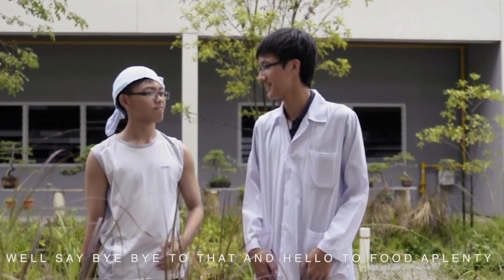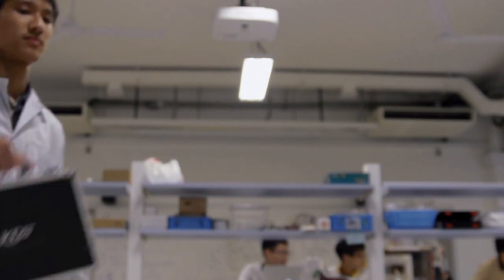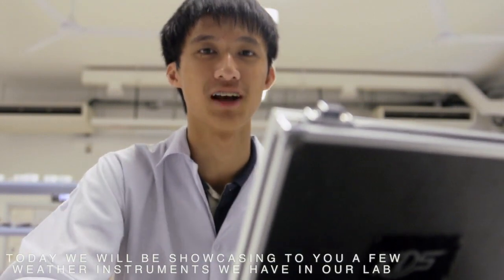Remember those times when you were hungry? We'll say bye-bye to those times and hello to food aplenty. Hello, guys. I am Professor D. And today, we'll be showcasing to you a few instruments we have in our lab.